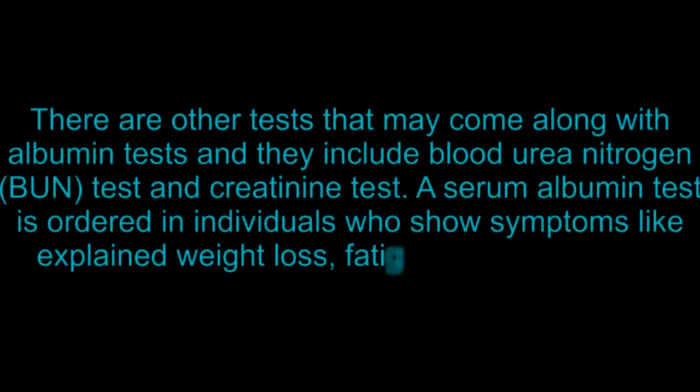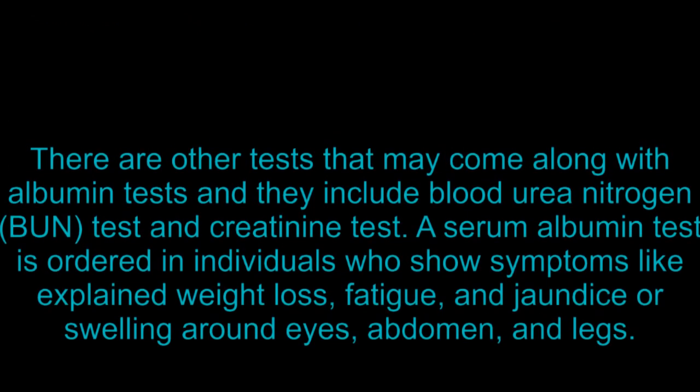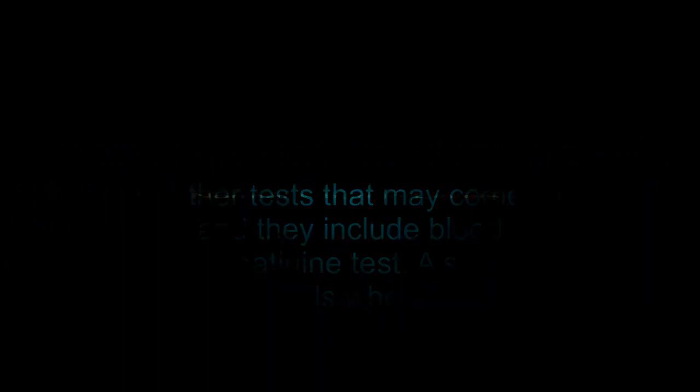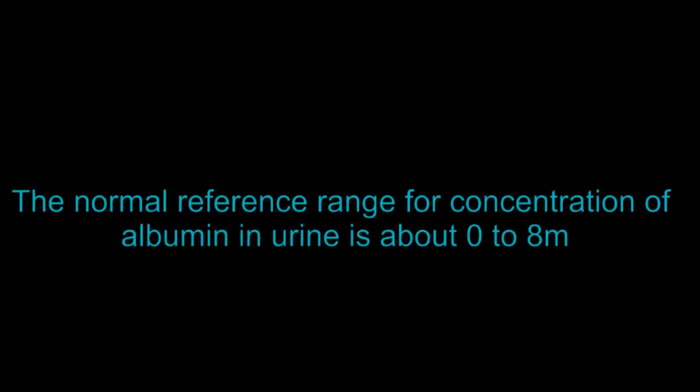A serum albumin test is ordered in individuals who show symptoms like unexplained weight loss, fatigue, and jaundice or swelling around the eyes, abdomen, and legs. Typically, the usual levels of albumin in the bloodstream are between 3.4 and 5.4 grams per deciliter. This is the reference range for the concentrations of albumin in blood. The normal reference range for concentration of albumin in urine is about 0 to 8 milligrams per deciliter.